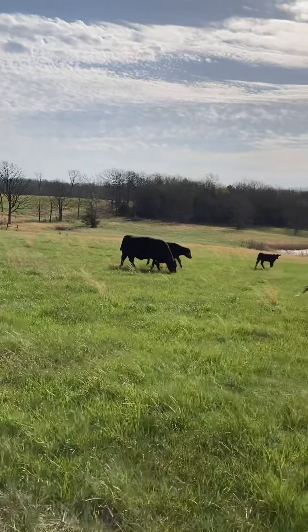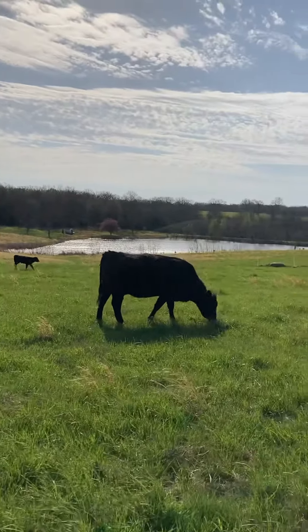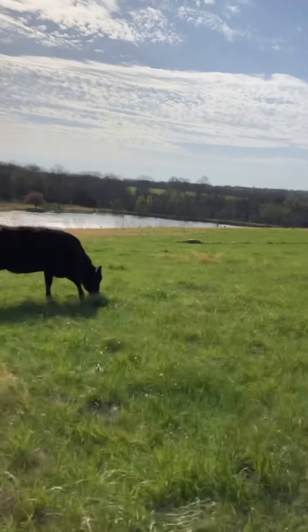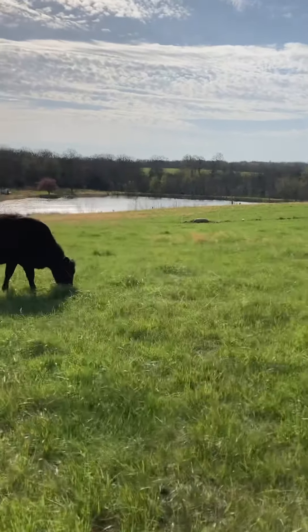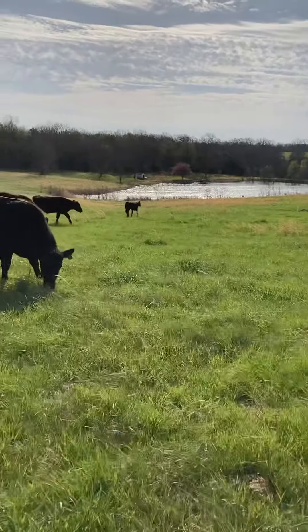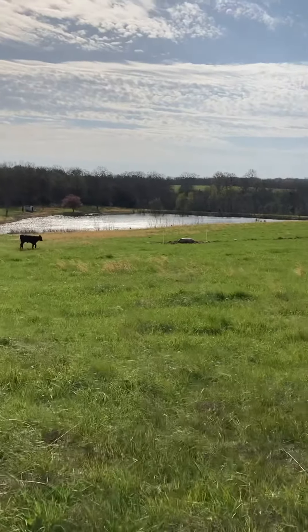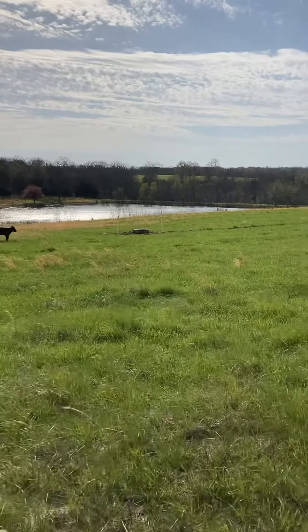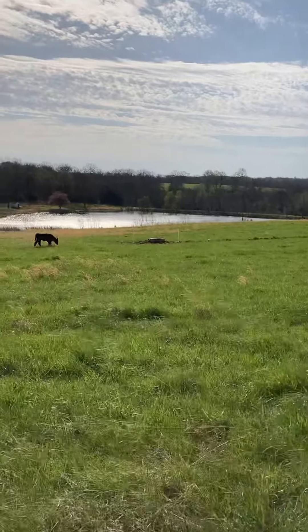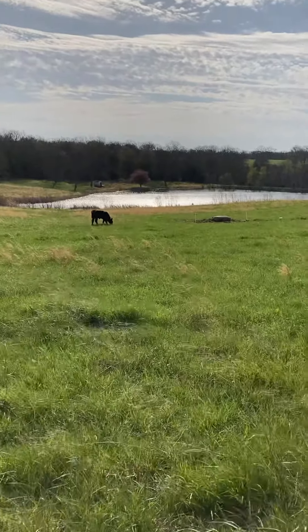These cows are certainly enjoying this green grass. This is the seventh paddock they've been in so far this year — I've been kind of skipping around, letting them eat on some of the paddocks that have got grass that's actually started to grow. Hopefully they're enjoying it.